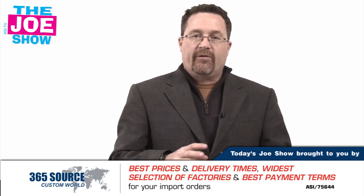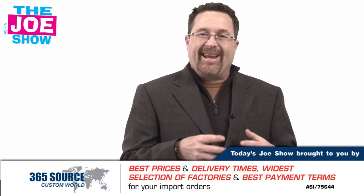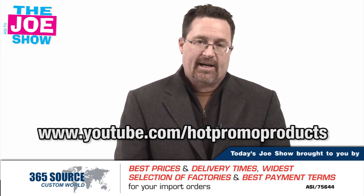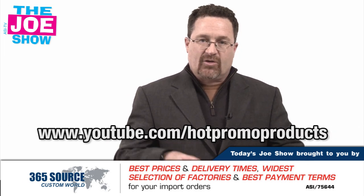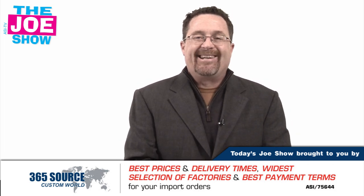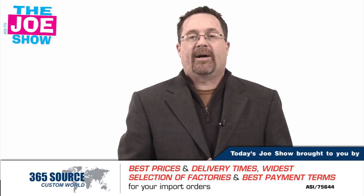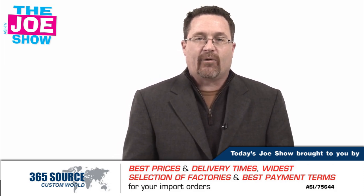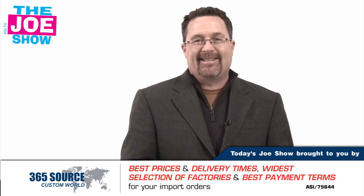Those are all the products we had for you today. If you want to show this video in an end-buyer-safe version to your clients, go to www.youtube.com/hotpromoproducts — you'll see the same products geared to end buyers. And remember, next week if you're in Orlando, please stop by and say hi, because we'll be doing two live Joe Shows from the ASI Orlando show. Thanks a lot for watching. This is ASI TV.